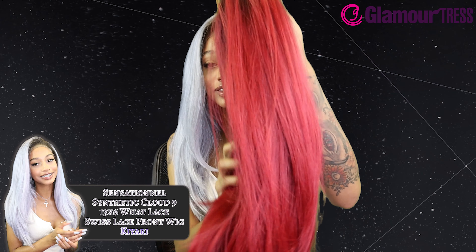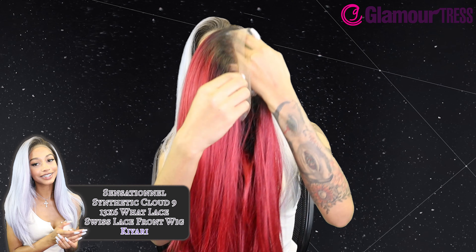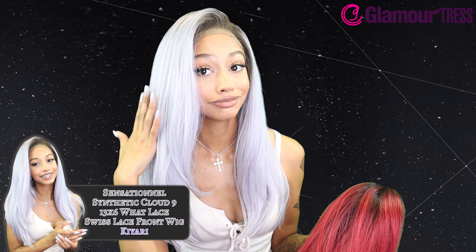This is the Sensational Synthetic Cloud 9 13x6 Swiss lace front wig — hopefully I said that right. This is in the style Kiari. Kiari is bomb, the style is bomb. It's got long layers, not too long but not too short. I really like the cut of this wig.